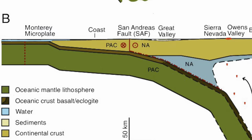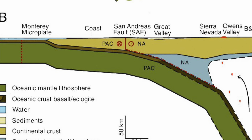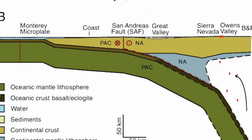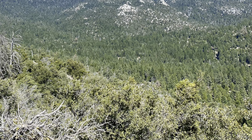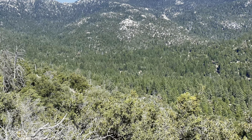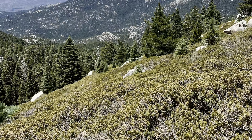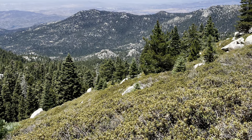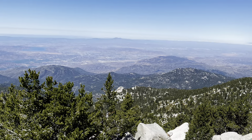The intrusive igneous rock most likely got here from volcanism produced by the subduction of an ancient tectonic plate known as the Monterey plate, which subducted millions of years ago under the North American plate. This probably gave rise to a lot of igneous intrusion in the area, which therefore made up the bedrock of some of these mountain ranges.